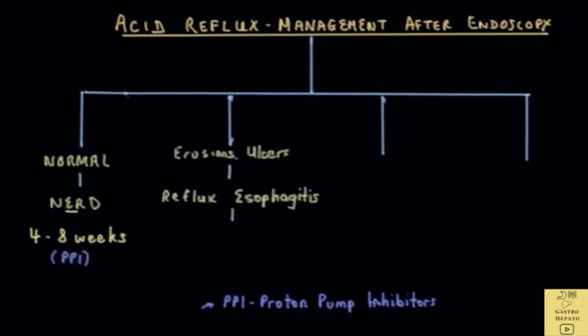If the patient has erosions or ulcers, then the patient has what is called reflux esophagitis. Medications, namely PPIs, are given for 8 weeks or longer depending on the severity of the reflux esophagitis and the patient's response.